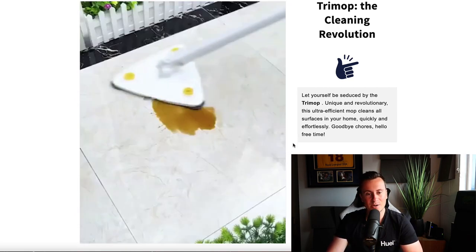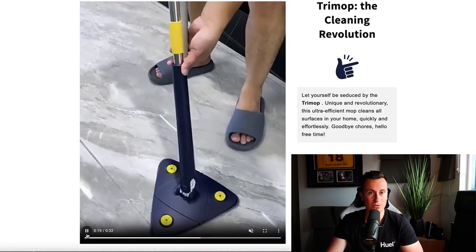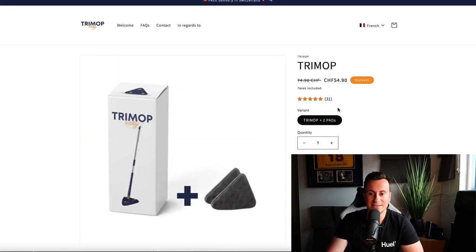You may be thinking — well how have they made that sort of money if it's a truly saturated product? That is because they are selling this product in Switzerland. Why is Switzerland so important? Because nobody — well, a very small percentage of people — advertises in Switzerland on Facebook in comparison to other countries.